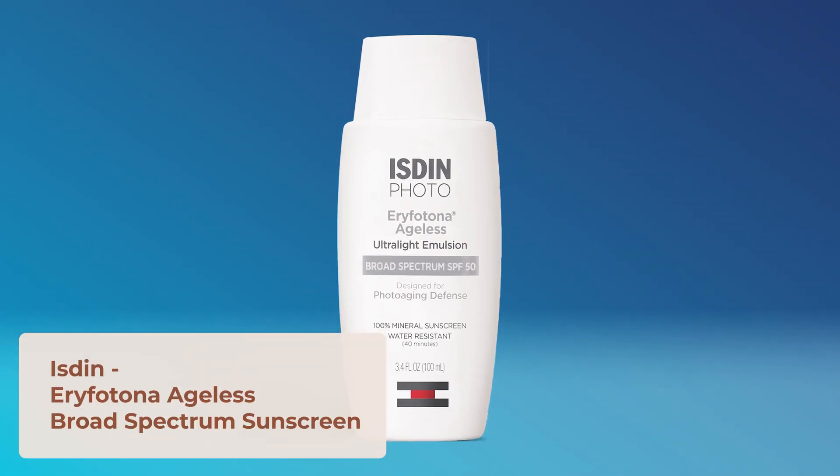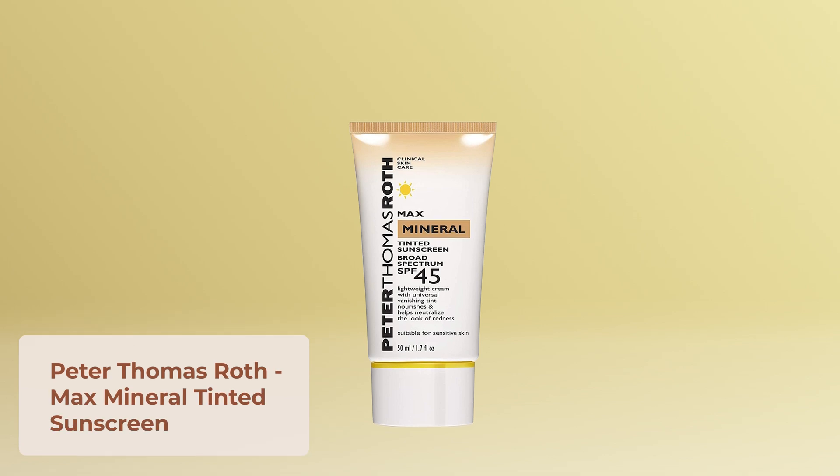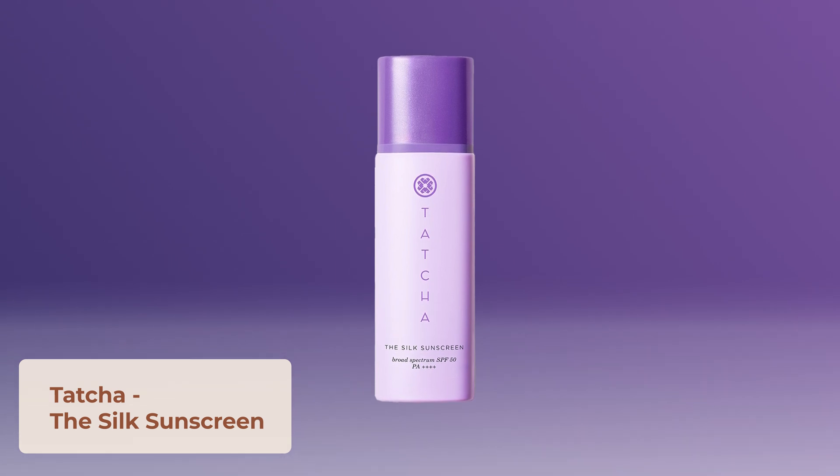I can't stress enough the importance of sunscreen for hyperpigmentation — visible light and blue light from the sun can actually worsen dark spots like melasma and scars. I recommend using an iron oxide-containing sunscreen, as iron oxides block visible light and help prevent further darkening. Some favorites include the ISDIN Ageless sunscreen with photolyase (a DNA repair enzyme), and the Peter Thomas Roth Max Mineral UV Sunscreen, which has a universally flattering tint.